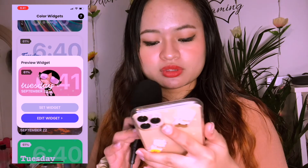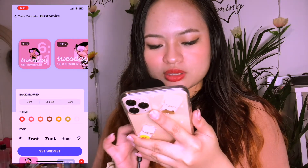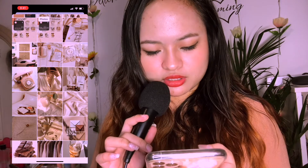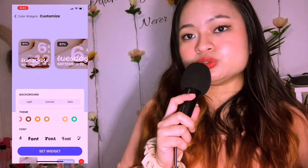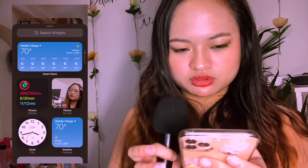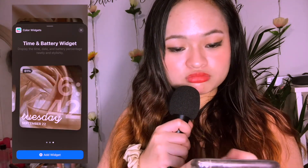You're just gonna click Edit Widget — you can edit the font, I have different fonts over here, different themes, and you can actually change the background photo. For example if you want a certain picture, that's just how it's gonna look, just giving you a preview of what it looks like. You can choose small, medium, and large. Hold the home screen, press the plus button, search for Color Widgets, and then if you want the small one just tap Add Widget and it's gonna add on your screen.